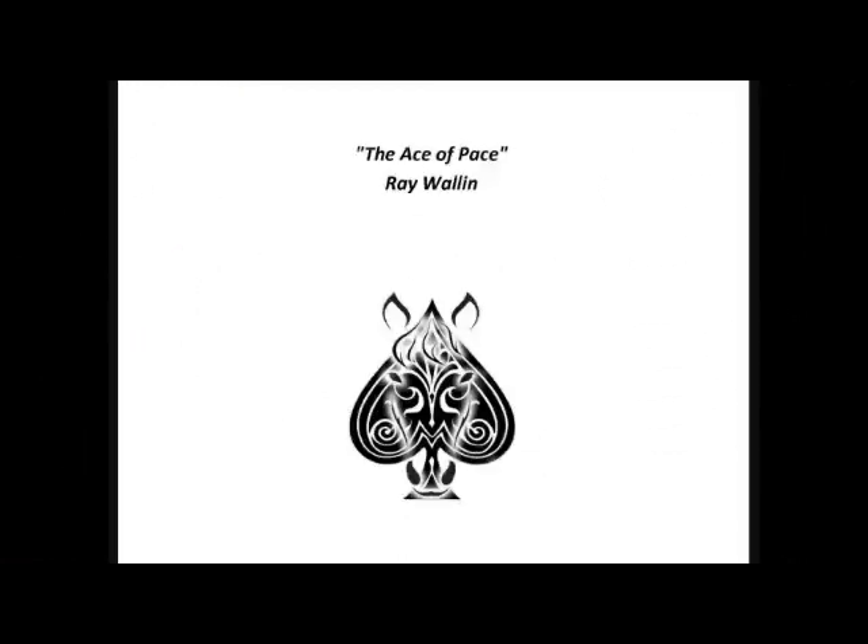Hello racing fans, I'm the Ace of Pace, Ray Wallen. In part 1 of the good, the bad, and the ugly of early speed, I talked about how to identify the good, or strong early speed horses. Today I'm back with part 2 to discuss the bad and the ugly.